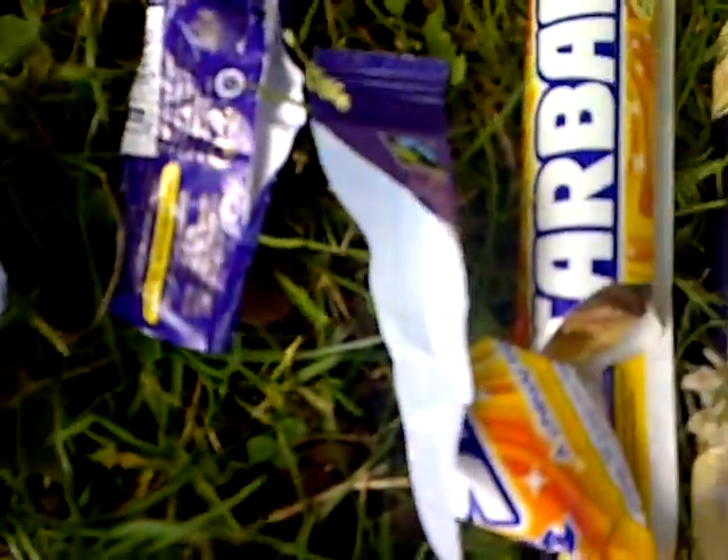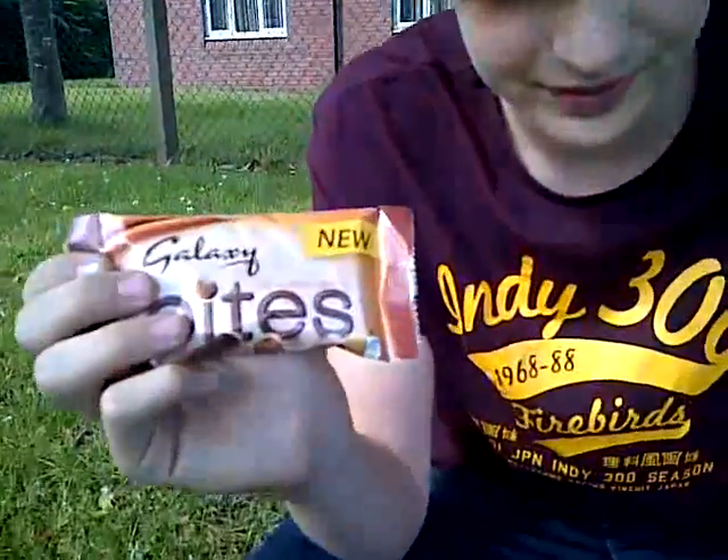Hi guys, welcome back to our fourth instalment of the Co-operative Corfman & Big Co-op New Chocolate Confectionary Items Series. Today we're going to be reviewing Galaxy Bites. They are new, definitely new. As well as all these other nice treats.